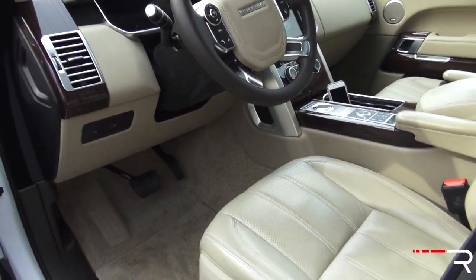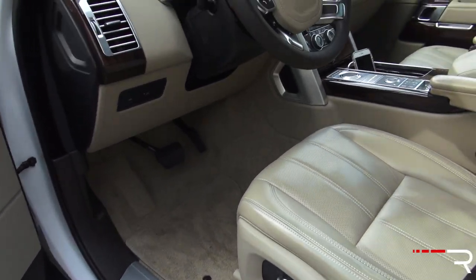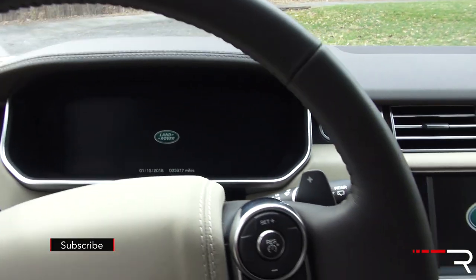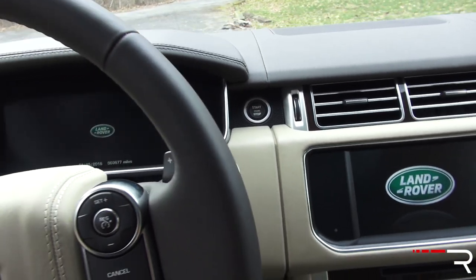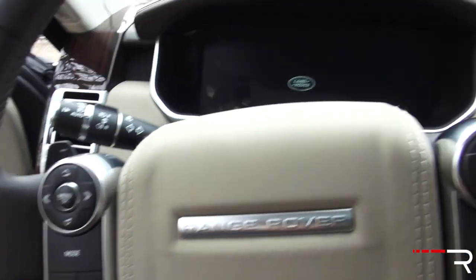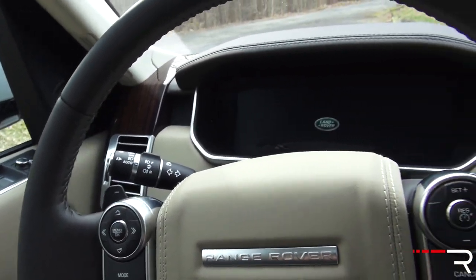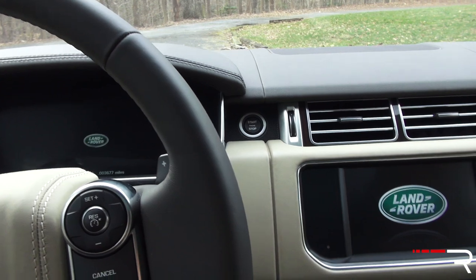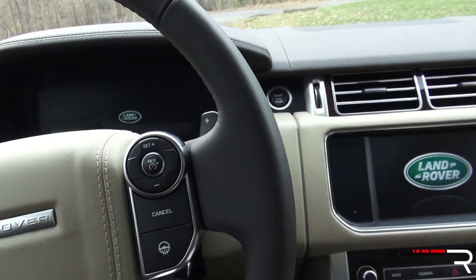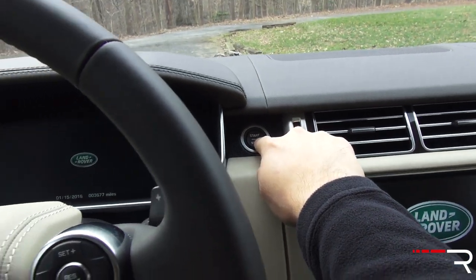The Range Rover is a pretty tall vehicle — I actually have it in off-road suspension mode right now. You can lower it to an access mode if needed. Getting inside does require a higher step, and shorter drivers would probably want to add the power deployable running boards as an option. Shutting the door gives a very solid thunk. All you have to do is put your foot on the brake and press the start-stop button to fire up the engine.